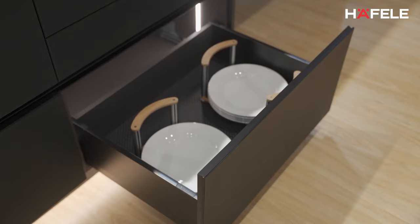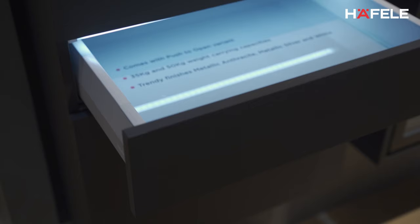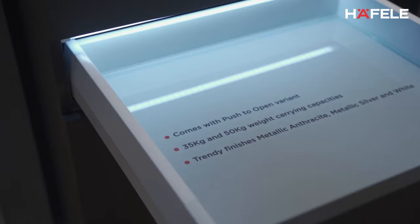Let me start with the drawer systems. Our MatrixBox Premium now gets a new height — a taller drawer, 180 millimeters taller, which basically allows you to store taller equipment or taller storage containers inside. It also gives a very aesthetic look on the outside and functions on both 35 kilo and 50 kilo weight carrying capacity.